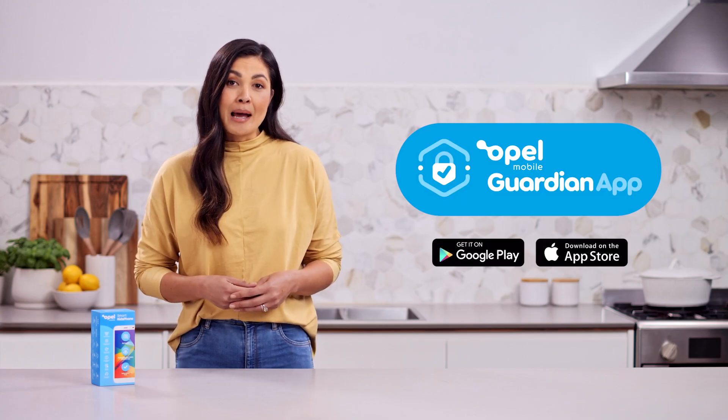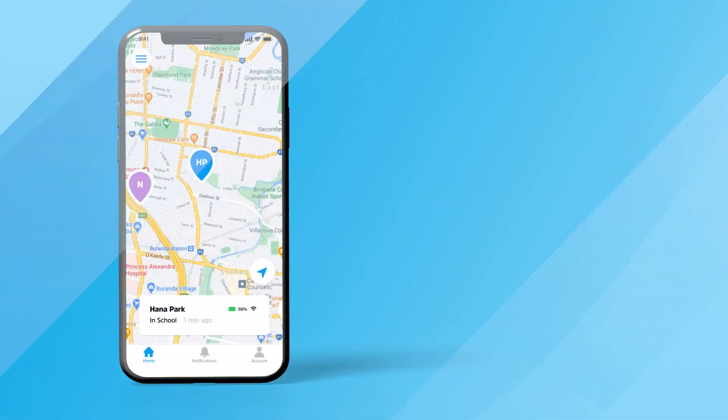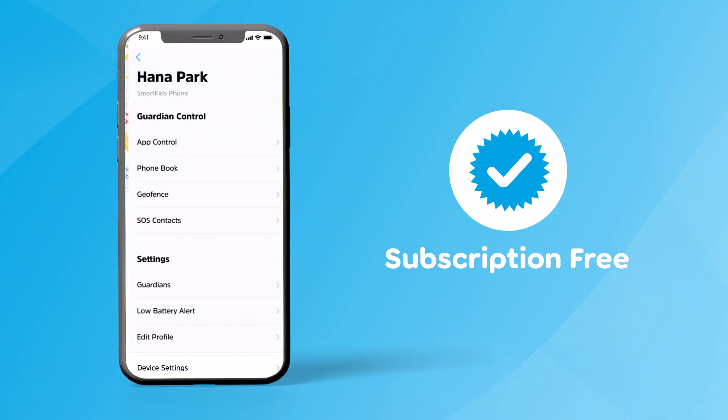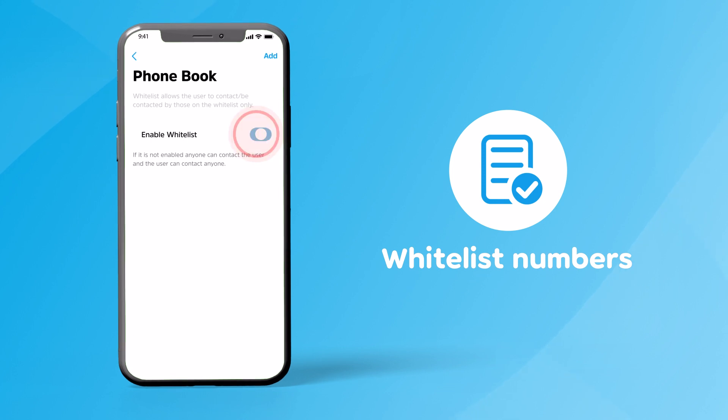Use the Opel Mobile Guardian app at zero subscription fee on your personal mobile phone to control who can contact your child, to keep them safe from unwanted callers. Create a safe list of contacts with our whitelist feature, so only the people you choose can call or be called with the Smart Kids Phone.